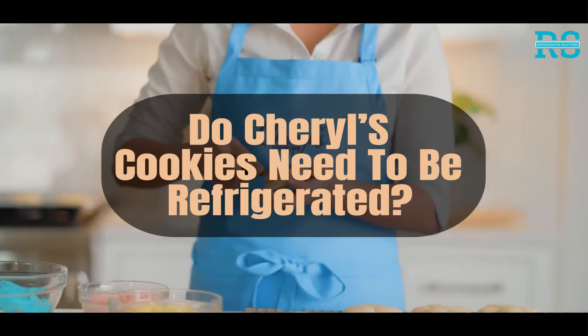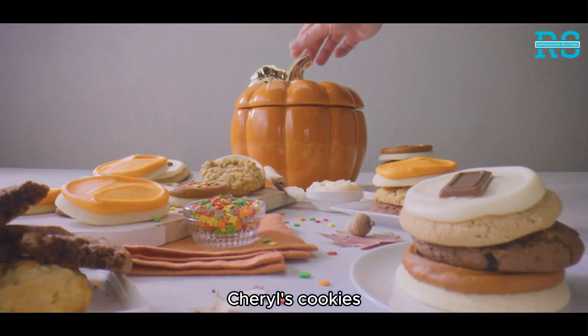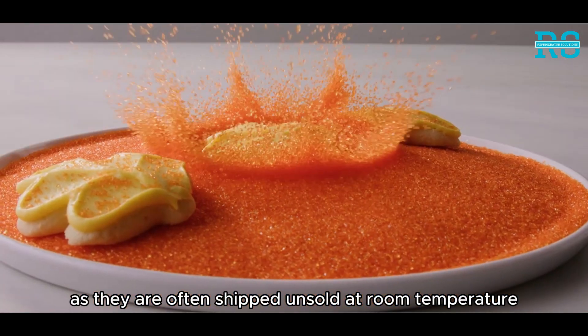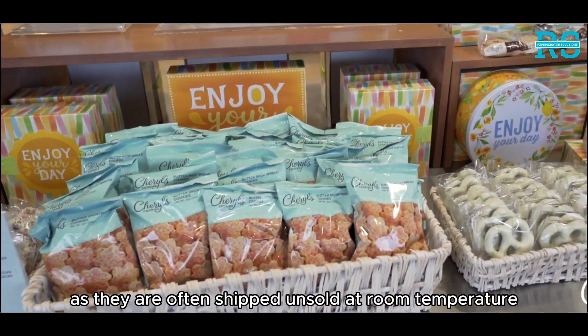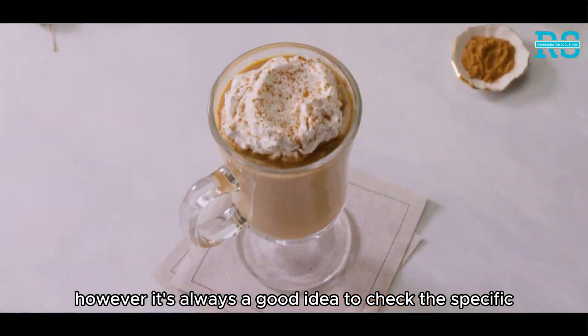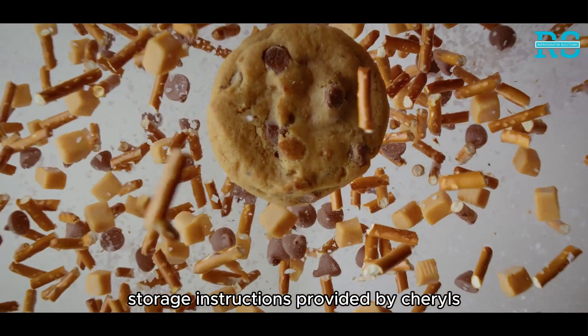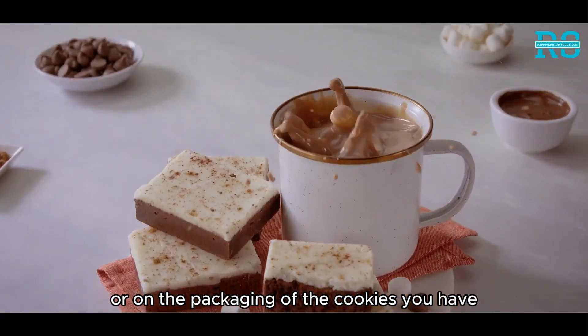Do Cheryl's cookies need to be refrigerated? Cheryl's cookies typically do not need to be refrigerated, as they are often shipped and sold at room temperature. However, it's always a good idea to check the specific storage instructions provided by Cheryl's or on the packaging of the cookies you have.